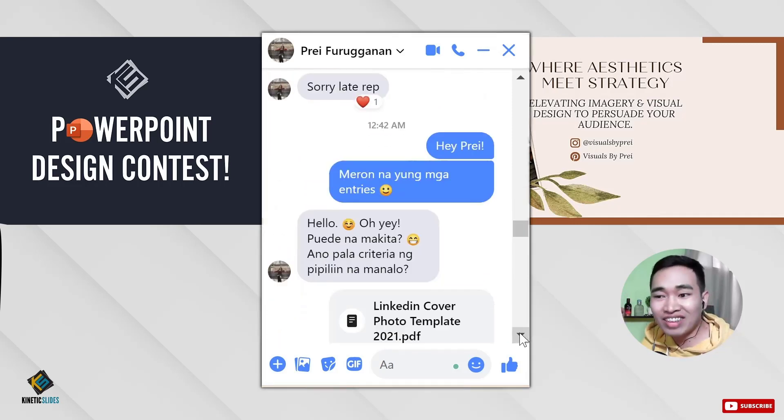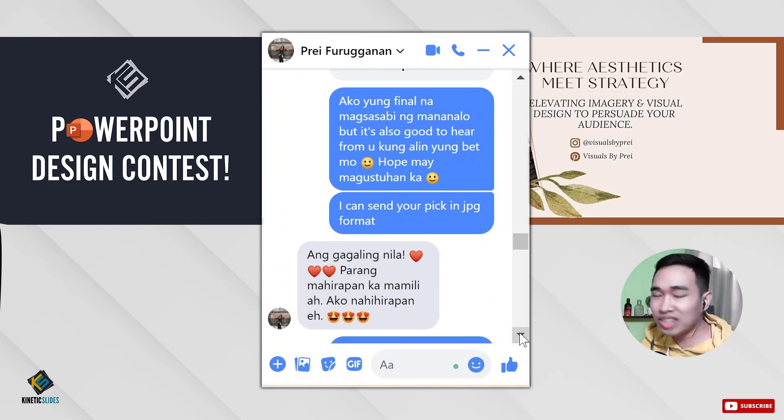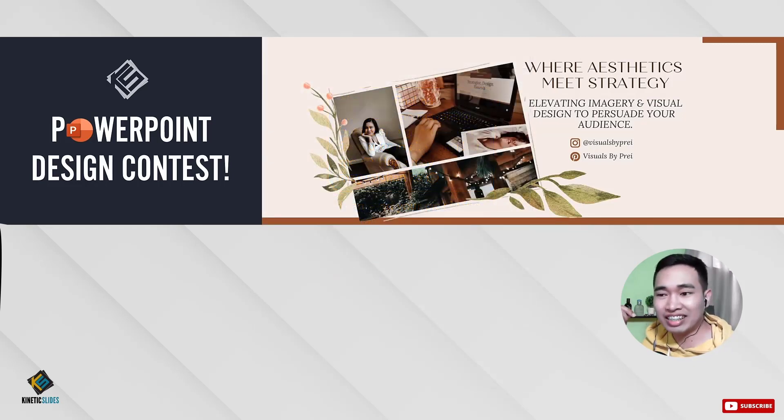I'll also show you how much Prey appreciates what you guys are doing — all you 7 participants for this contest. Without further ado, let's dive straight in and see my feedback and our judgment for these entries. All right, but before that, let me just recap our criteria for judging.